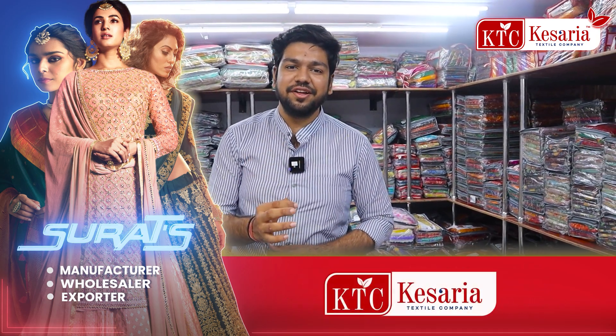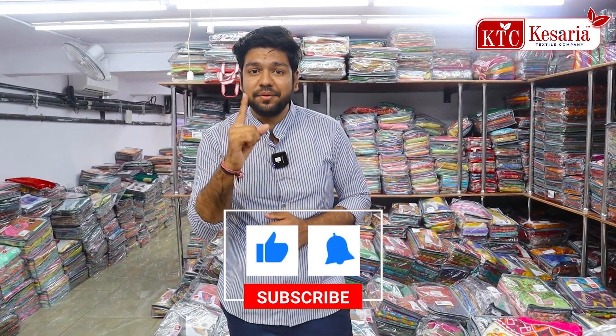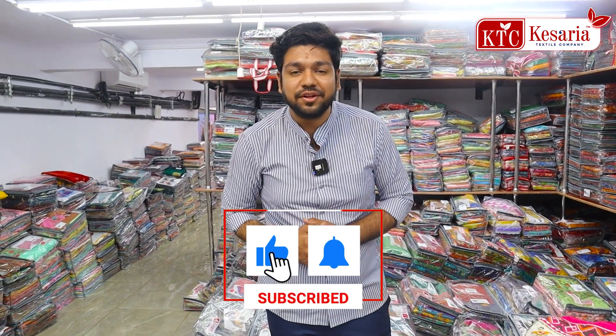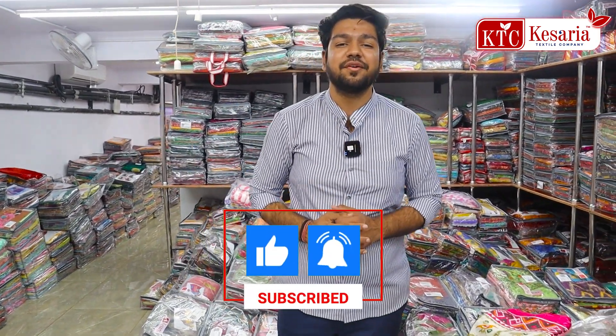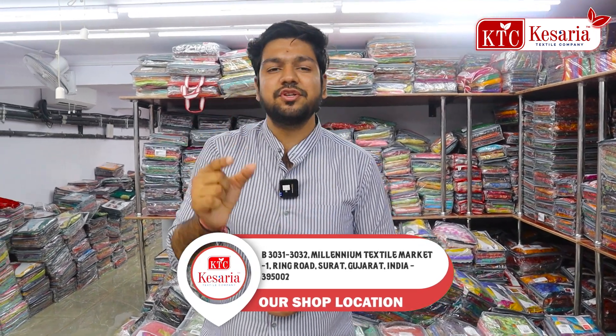It's impossible to show everything in a video. That's why we have all the various new and different varieties. You can contact us on WhatsApp. If you have any product or collections and varieties, you can share it with us.